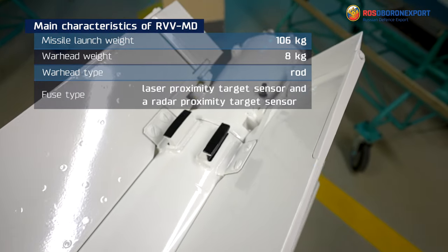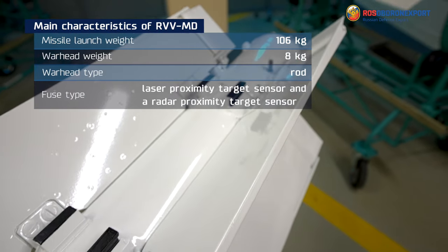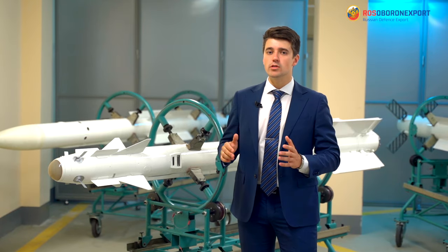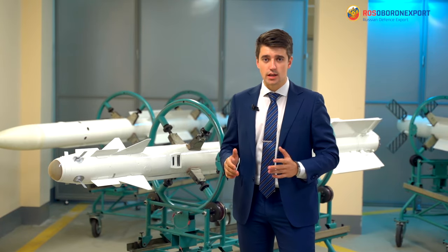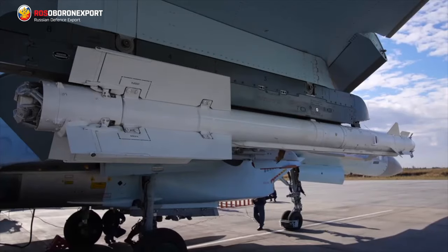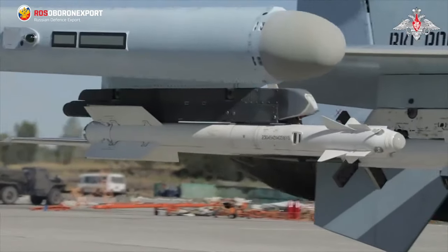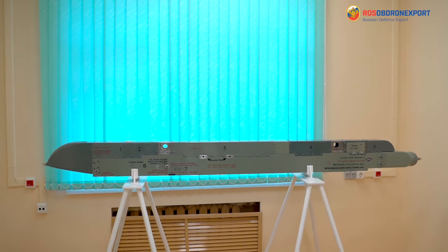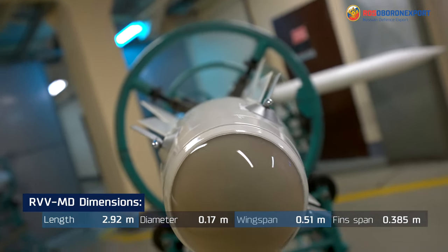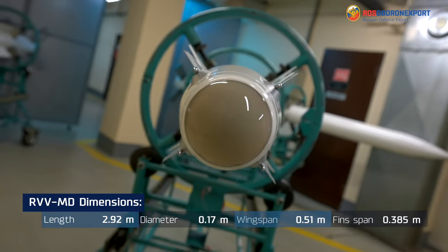The fuse type includes a laser proximity target sensor and a radar proximity target sensor. Suspension and firing of the RVV-MD missile, its connection with the onboard systems of the aircraft carrier, air transportation and launch as well as emergency dropping are carried out using an aircraft eject launcher. The dimensions of the missile are shown in the following table.